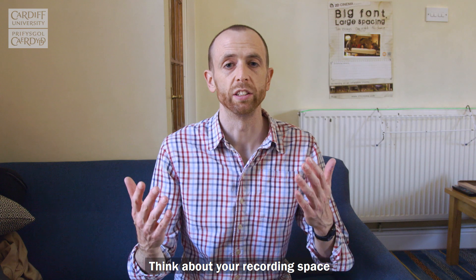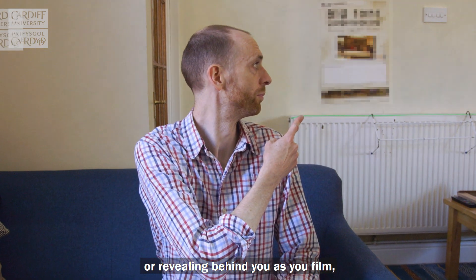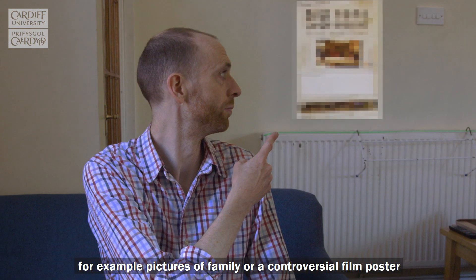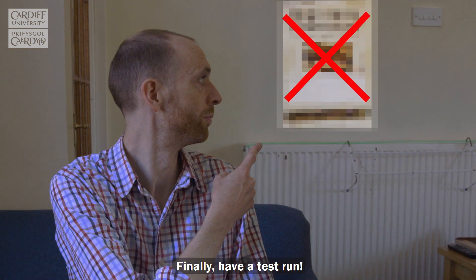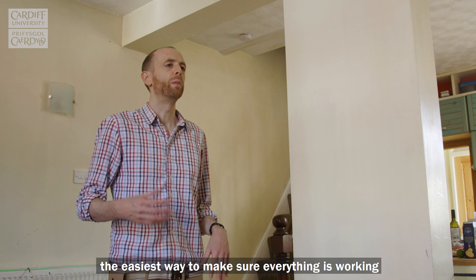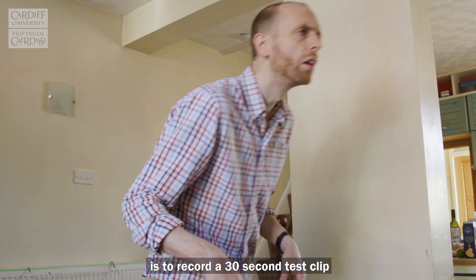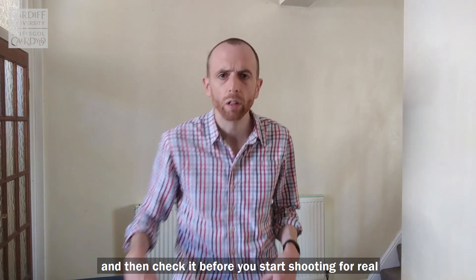Think about your recording space and make sure that there is nothing private, confidential or revealing behind you as you film — for example pictures of family or a controversial film poster. Finally, have a test run. So many problems can crop up when you're filming. The easiest way to make sure everything is working is to record a 30 second test clip and then check it before you start shooting for real.